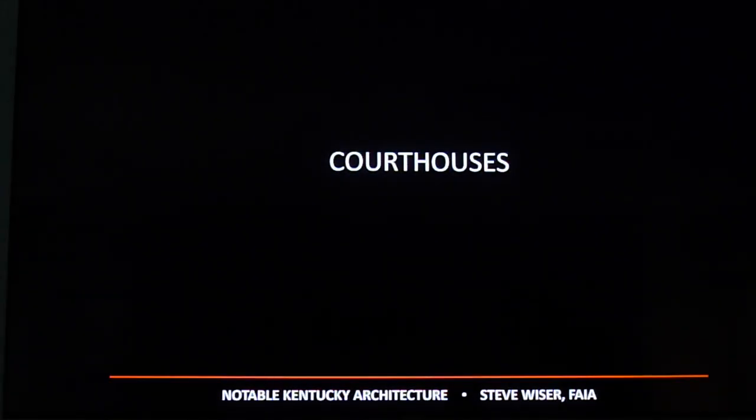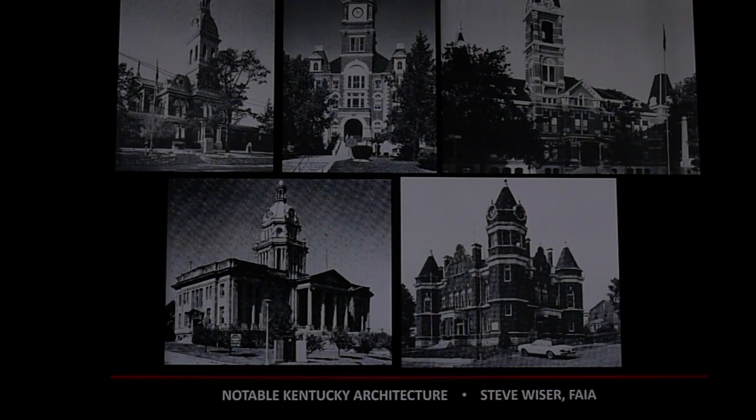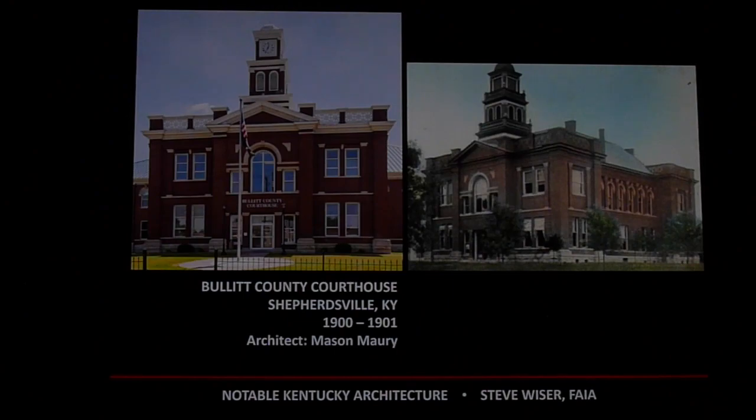Kentucky has some beautiful courthouses. There was a nice book put out a few years ago called Kentucky Courthouses, helped written by my good friend Bill Scott, an architectural historian in Lexington. The upper right-hand courthouse is in Bardstown, Kentucky. The McDonald Brothers, based in Louisville, designed courthouses around the state and region — some in Indiana, Illinois, even Savannah, Georgia. The Bullock County Courthouse was designed by Mason Murray, also a Louisville architect. We have some beautiful courthouses still existing in the area.